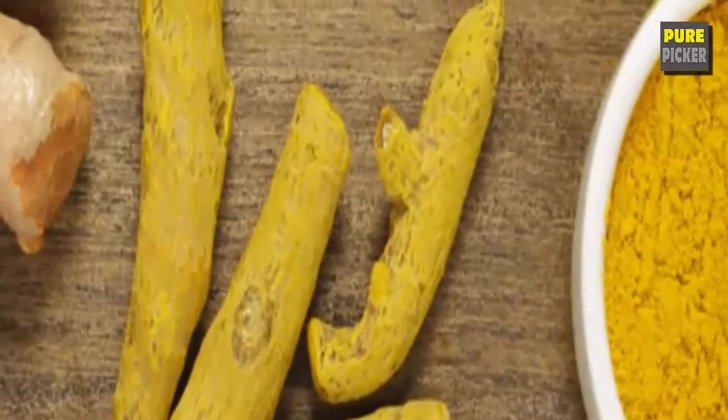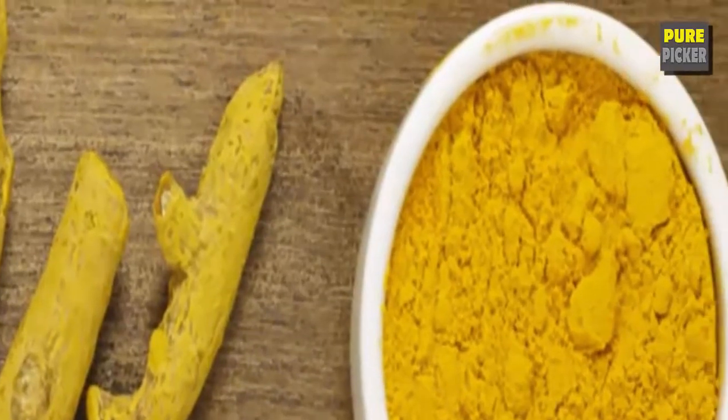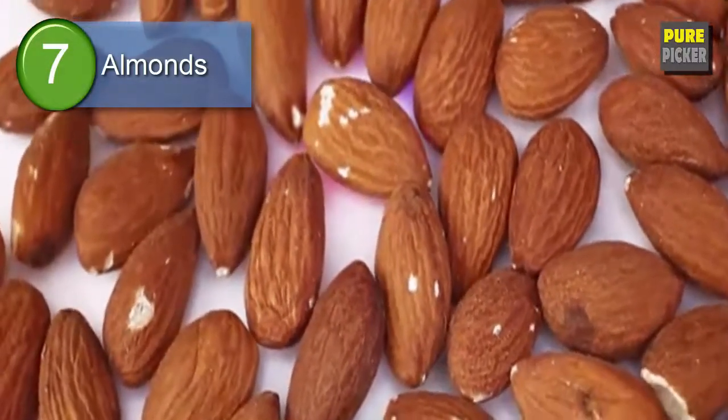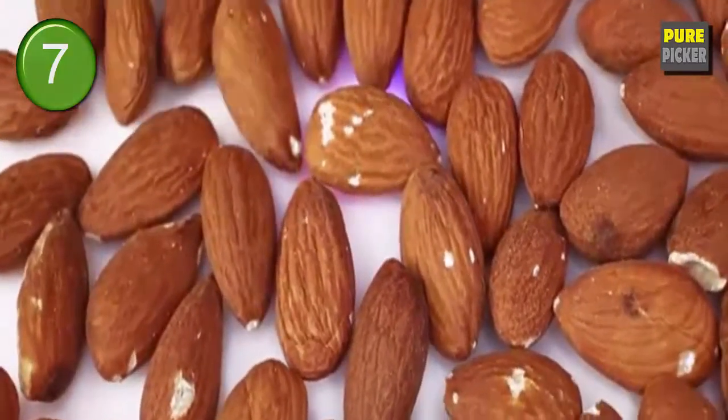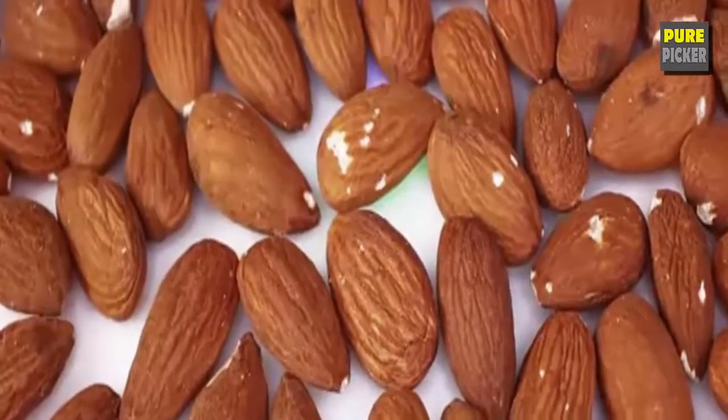Number six: turmeric. This bright yellow spice is a potent anti-inflammatory agent and can also help reduce LDL levels in our blood. Number seven: almonds. Almonds are foods that help lower cholesterol as a good source of both healthy fats and fiber.